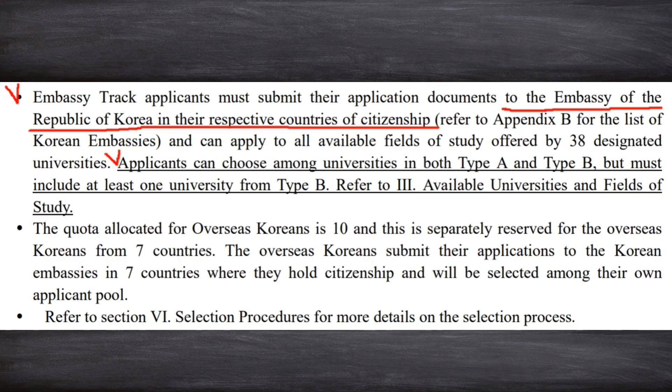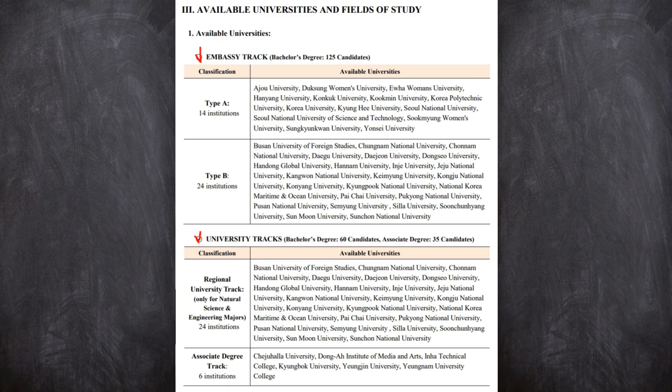On page 3, embassy track applicants must submit their documents to their local Korean embassy. For example, even if you're from India living in Indonesia, you cannot submit your documents to the Korean embassy in Indonesia — since you're an Indian citizen, you must submit to the Korean embassy in India. There are also Type A and Type B universities. Please refer to section 3-1 on page 5 for available universities. Embassy track applicants must choose 3 universities from the available universities, but make sure to select at least one from Type B universities.